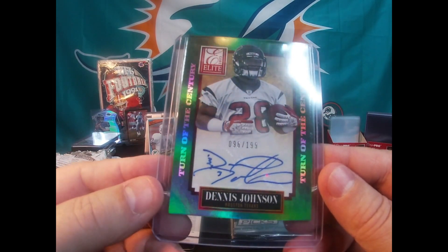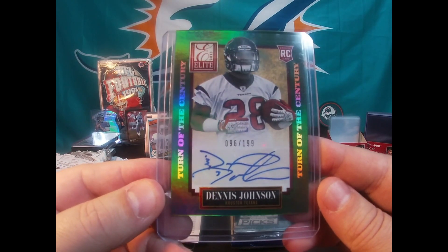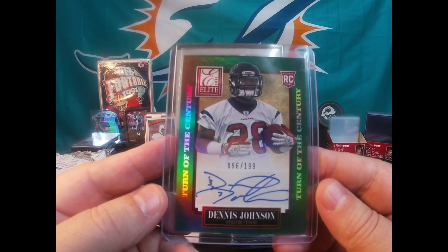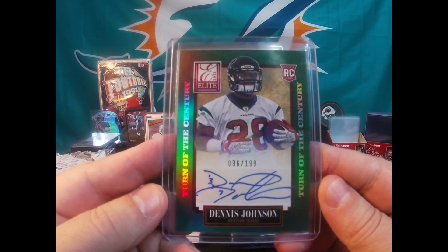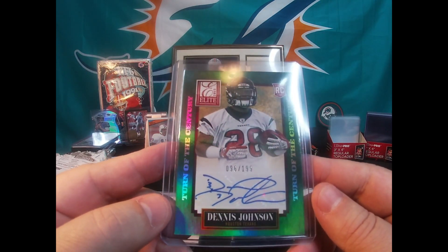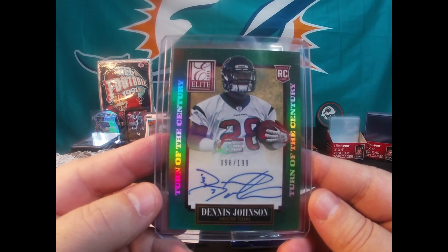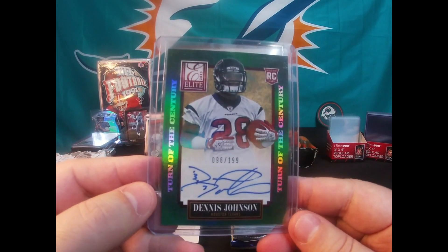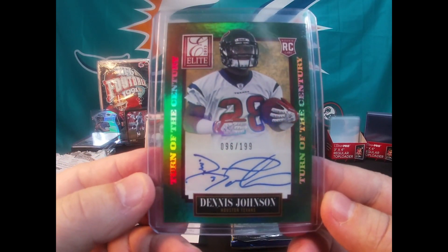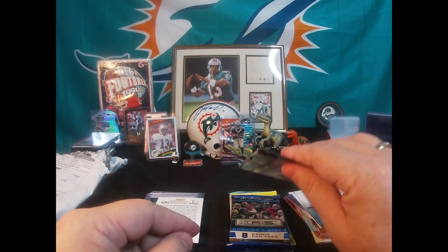Alright, we got an auto — 96 out of 199. Dennis Johnson from the Houston Texans. Turn of the Century, 2013 Elite rookie auto, 96 out of 199. Pretty cool. I didn't get anything good out of the Elite pack I opened, but here's the Elite auto from that same year. An auto is an auto, I always say.